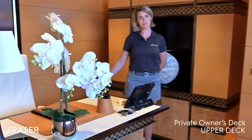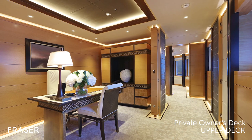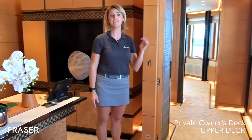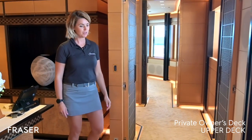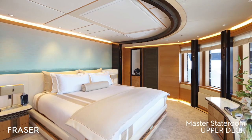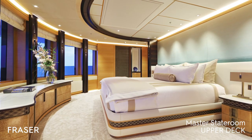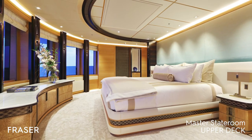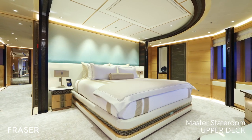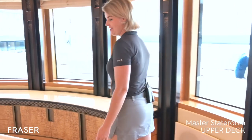Welcome to the master suite. We have the master study over here — it can be closed off from either side and is perfectly equipped for conference calling, with all the equipment needed for a private conference call. Then into the suite itself: a beautiful cabin with great lighting and a great scenic view. We have a TV that opens from above the bed, and all the necessary speakers to make it an amazing viewing experience with a great surround sound system.